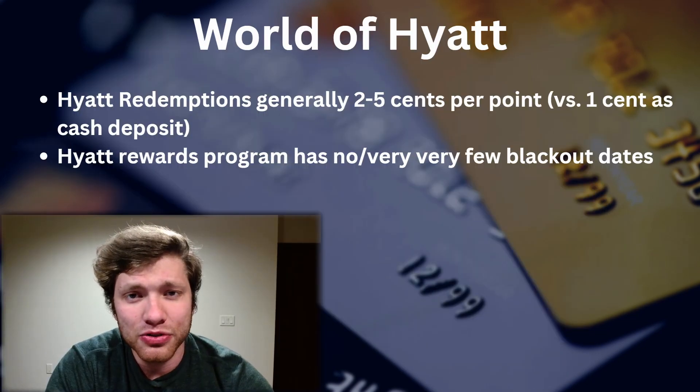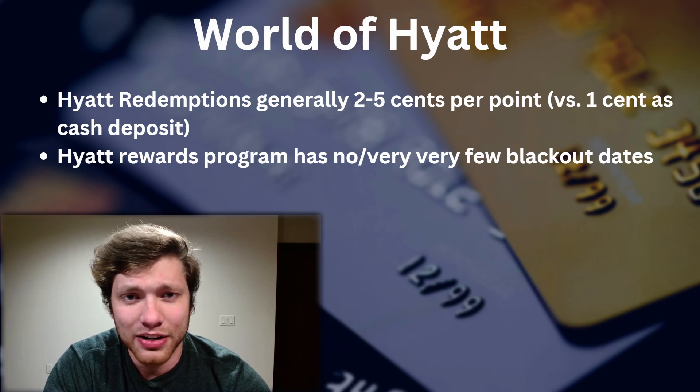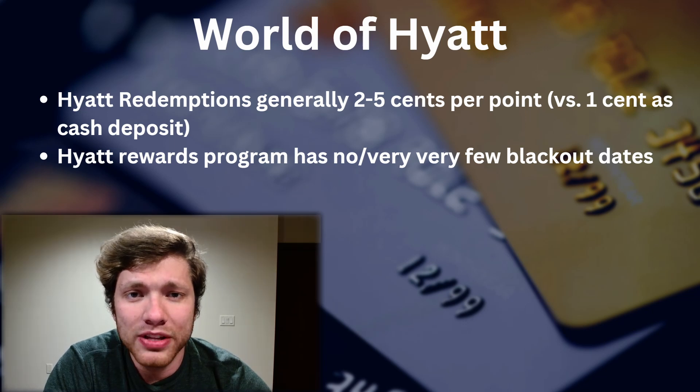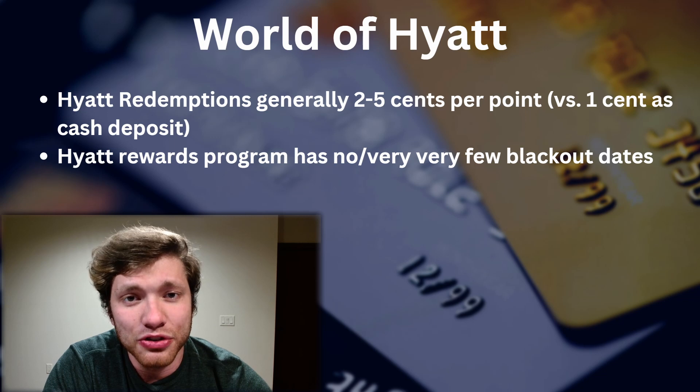We're going to be using the World of Hyatt transfer partner, which is very powerful because of the amount of value it offers. What's specifically valuable about the Hyatt Rewards Program is there are very, very few blackout dates. Anybody who uses credit cards and has transferred points to a travel partner knows how hard it can be to find reward availability — that's not an issue at Hyatt at all. Personally, I've stayed at all sorts of Hyatt properties using this method and have never once been unable to book due to lack of award availability, which in the space of credit card travel partners is a little unique.